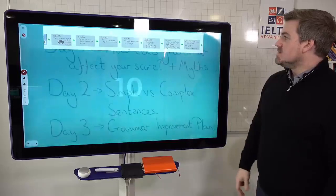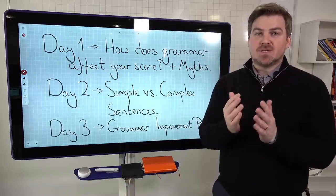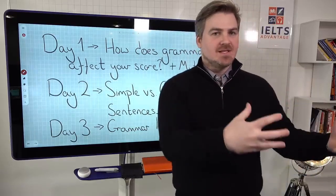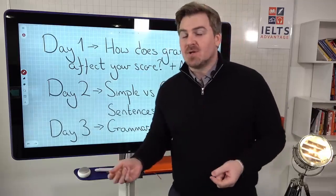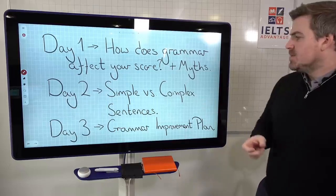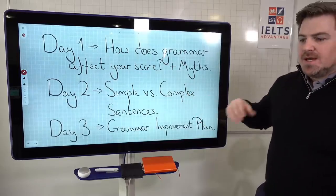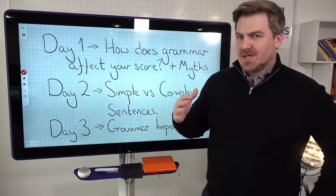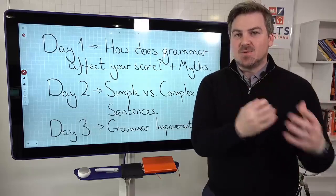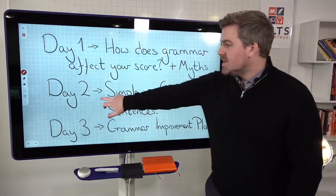Hopefully you found that useful. It's really important to understand the relationship between range and accuracy and to understand that these myths are myths — because if you go into the test believing things that aren't true and giving examiners things they're not even looking for, you're going to be in trouble. Wednesday, we're going to look at simple versus complex sentences, which helps you improve your writing and understand the range-accuracy relationship. Friday, we'll give you the grammar improvement plan to help you improve your accuracy — the key to improving your grammar score.